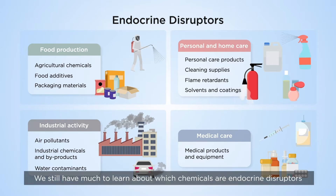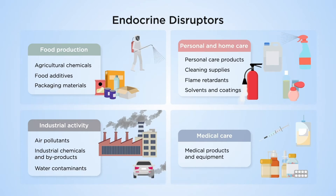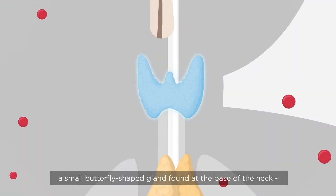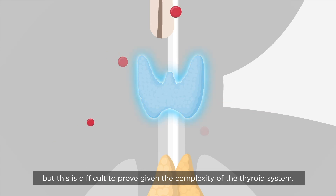We still have much to learn about what chemicals are endocrine disruptors and how they impact our bodies. It's thought that many endocrine disruptors interfere with the normal functioning of the thyroid, a small butterfly-shaped gland found at the base of the neck. But this is difficult to prove given the complexity of the thyroid system.